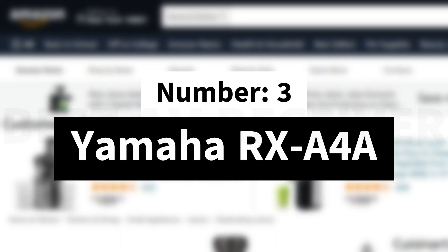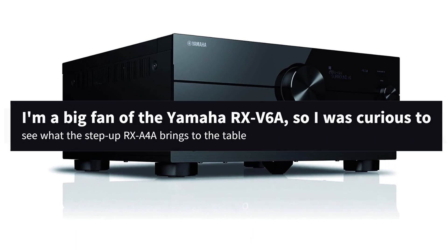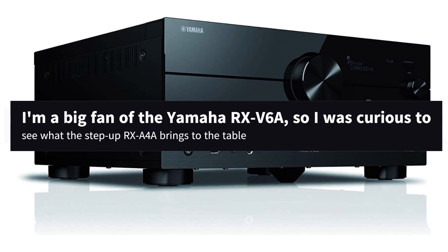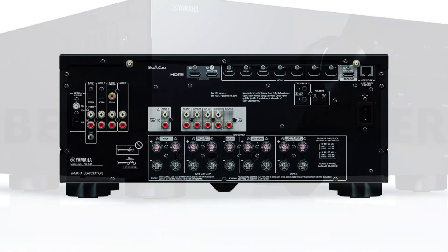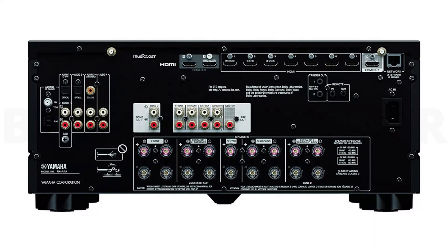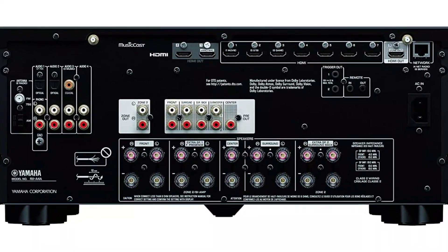Number 3: Yamaha RX-A4A. I'm a big fan of the Yamaha RX-V6A, so I was curious to see what the step-up RX-A4A brings to the table. As it turns out, this Yamaha offers even better build quality and a huge cinematic sound. Look through the fancy top grille and you'll see neatly packed components and a distinguished stamped transformer.